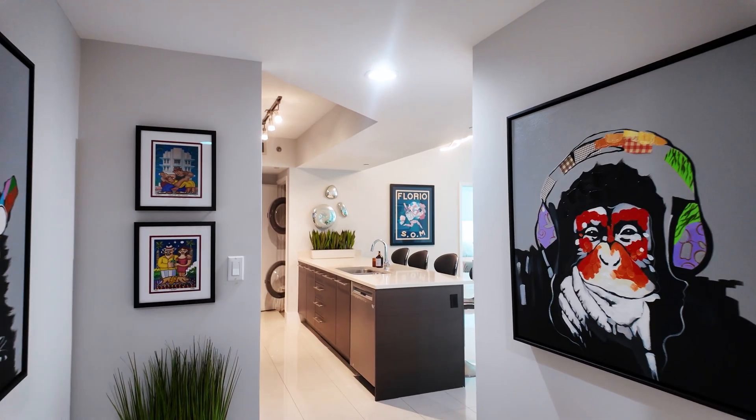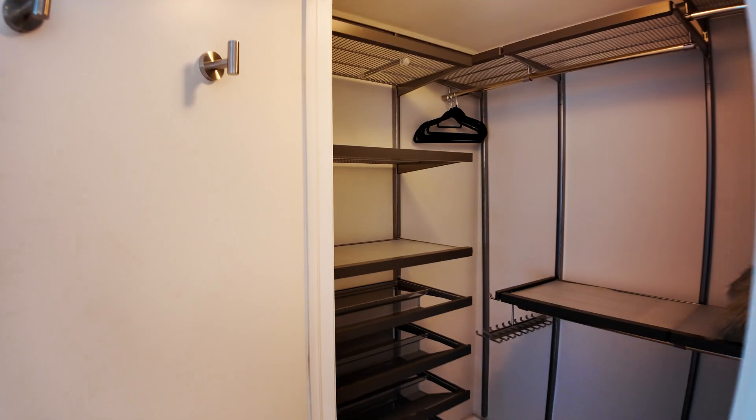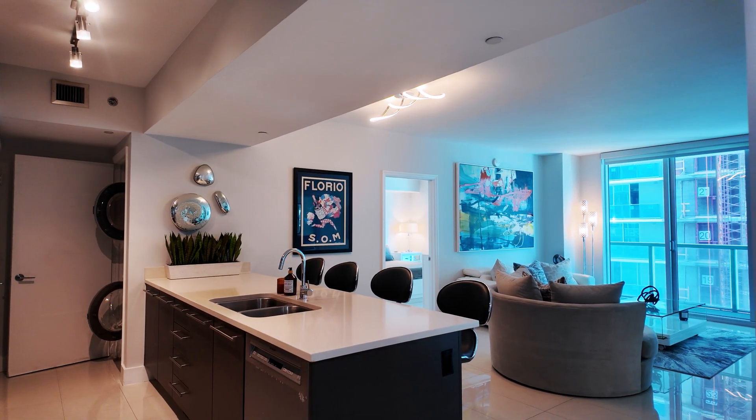Welcome to unit 2205. The first thing I want to show you that I love about this unit is that when you walk in, you have a little foyer. When you open your front door, you don't necessarily always want to see your neighbors or have them peek into your apartment. You have to come in and walk through this little hallway — a great place to put up some artwork and decorations. You also have a utility closet right next to the front door.